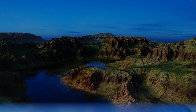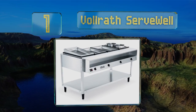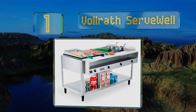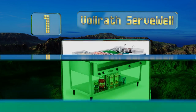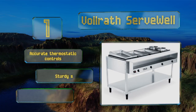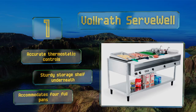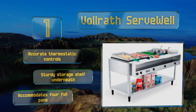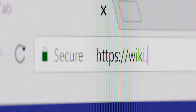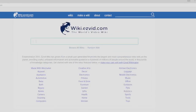Coming in at number one on our list, a common fixture in large-scale culinary operations, the Volrath Serve Well is the standard by which many others are judged. It's made mostly of durable stainless steel and, like most of the company's products, it's incredibly well built and dependable. It features accurate thermostatic controls, a sturdy storage shelf underneath, and accommodates four full pans.